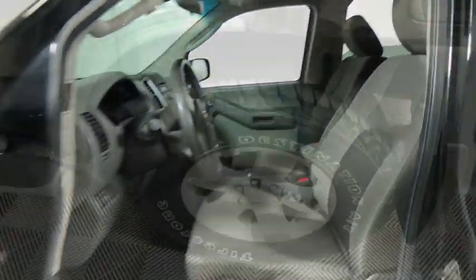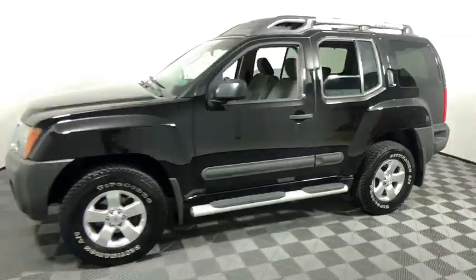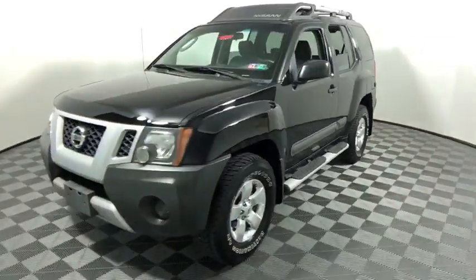This vehicle has less than 130,000 miles. Here are some of this vehicle's great options: traction control, dual airbags, alloy wheels, one owner, power steering, four-wheel disc brakes, CD player.